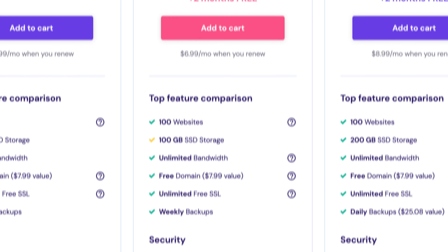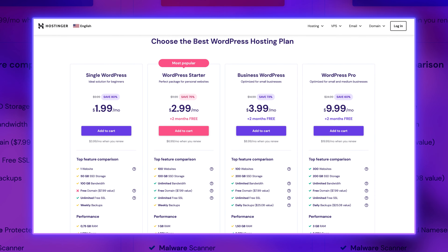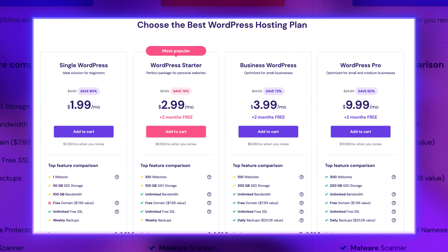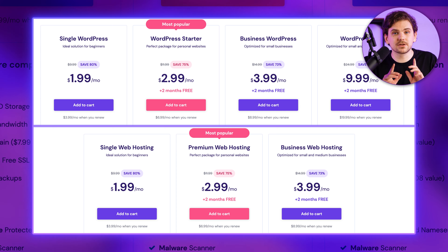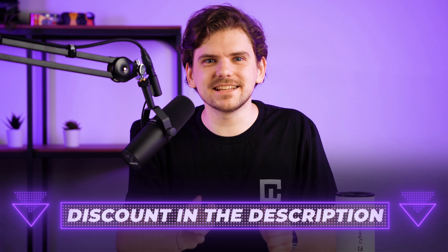The premium plan is only a few bucks more, but it allows you to host 100 sites. There are also Hostinger WordPress plans, but during my testing I didn't notice a big difference in performance or features offered, so both options will be great and they have the same price. You can make Hostinger's prices even better if you use our discount deal in the description below — save some cash and keep this type of content alive.